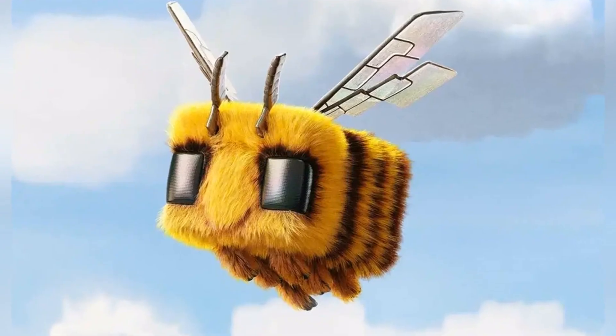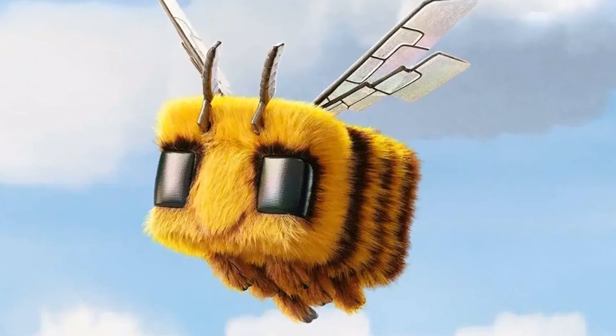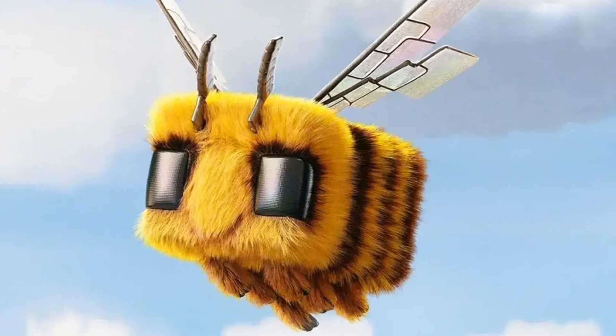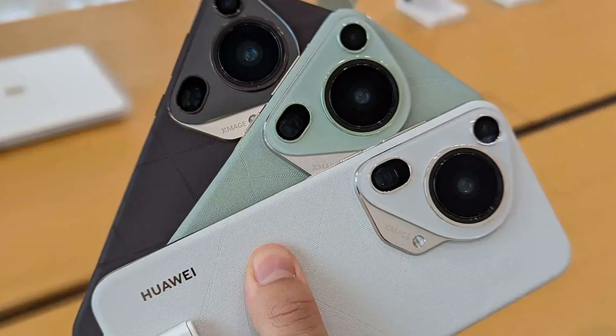Hey, what's up guys? Welcome back to Minecraft Insider. Today we're diving into some crazy news that's got our community buzzing. It seems that a new chapter has begun for Huawei's flagship phone series, which is now officially called Pura. Let's get straight into it.